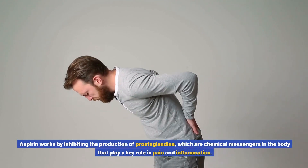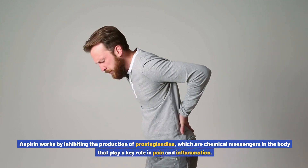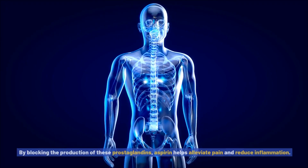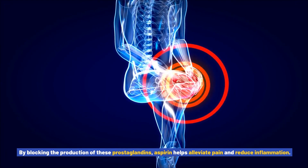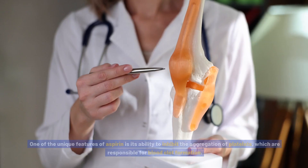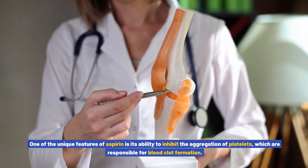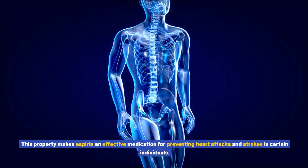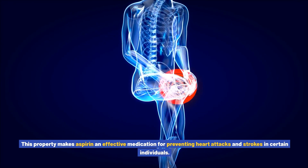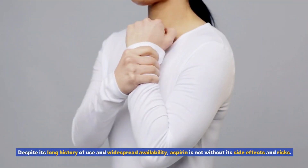Aspirin works by inhibiting the production of prostaglandins, which are chemical messengers in the body that play a key role in pain and inflammation. By blocking the production of these prostaglandins, aspirin helps alleviate pain and reduce inflammation. One of the unique features of aspirin is its ability to inhibit the aggregation of platelets, which are responsible for blood clot formation, making it an effective medication for preventing heart attacks and strokes.